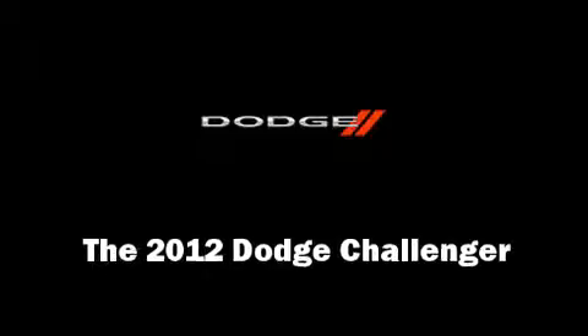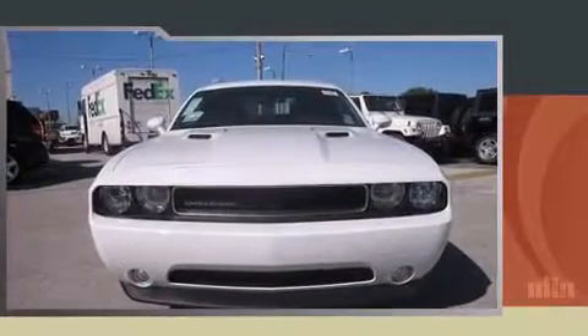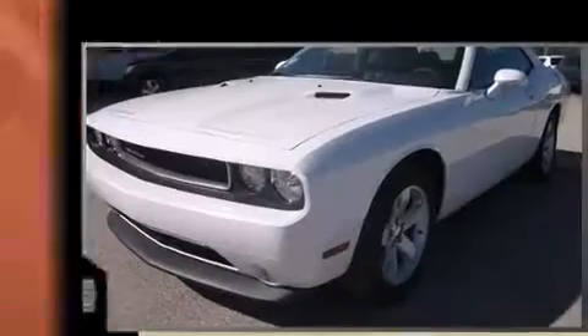Introducing the 2012 Dodge Challenger. This two-door, five-passenger coupe is waiting for you to take home.